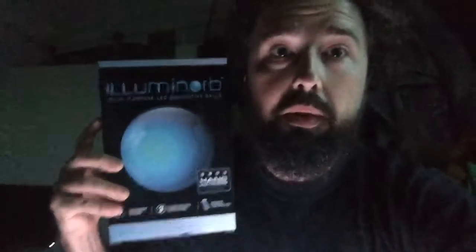Don't believe me? Look at the box. Illuminorb. This is not specifically sanctioned or even sponsored by Illuminorb — I actually had to pay to get this box full of balls. But look at this. Check out my balls. They're glowing. Yeah, glowing Illuminorb balls.